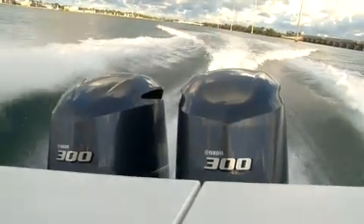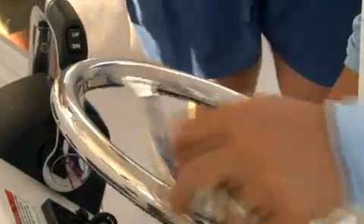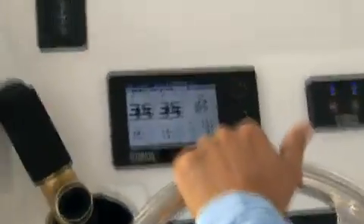This morning, we're taking out a pair of F300s on a Regulator boat. We're going to go out and do a little fishing.